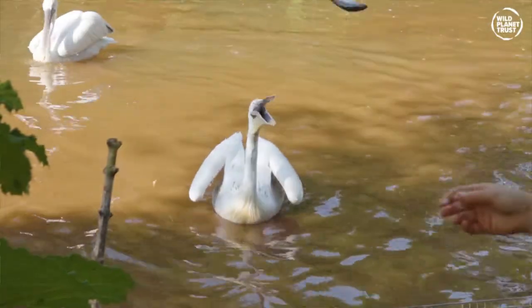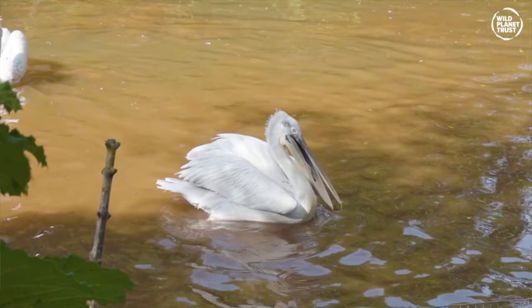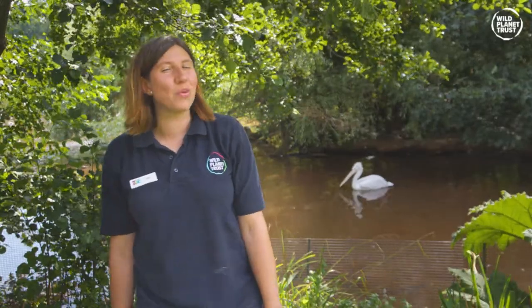That throat pouch can hold around 10 litres of water, but that's three times as big as their stomachs, so cleverly the pelicans will drain out the water before swallowing their tasty meal.